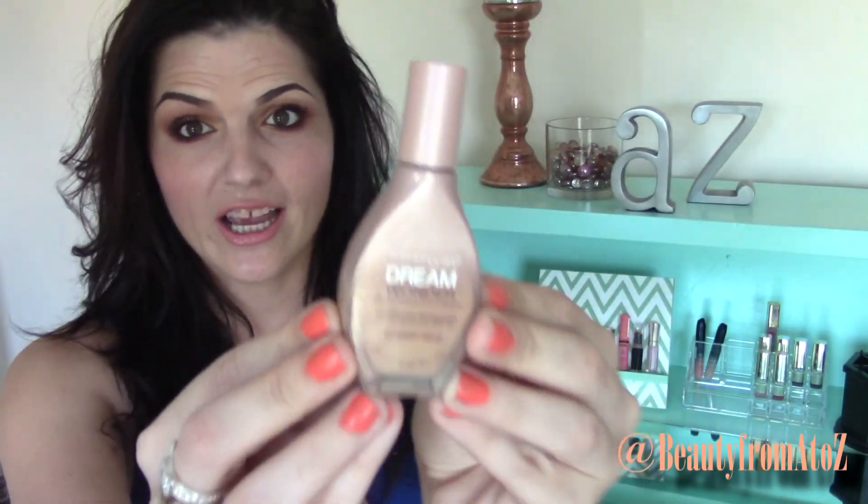This is the Maybelline Dream Wonder Fluid Touch Foundation. It comes in a glass bottle like this — it's actually really pretty, kind of a nice feminine genie-in-a-bottle shape. I have it in the shade 60 Sandy Beige. There were quite a few shades to choose from — I feel like maybe there were 12, and I've watched some other reviews that confirm that.